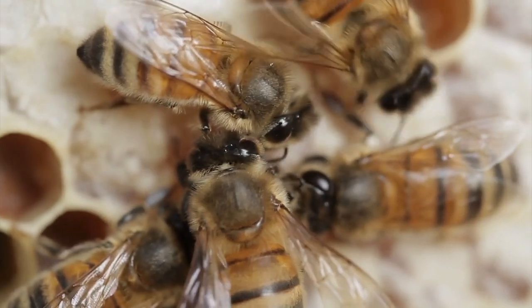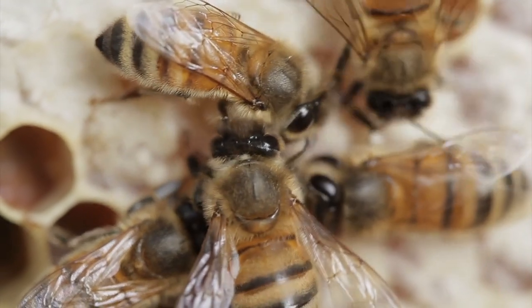Each hive has a different smell. A bee from one hive can't go into another hive — the other bees will kill her like she's an intruder. So if you find a bee in your car and put it on top of another hive, that doesn't mean you're helping it. It just means you're going to get her killed by other bees.